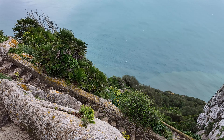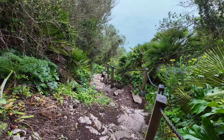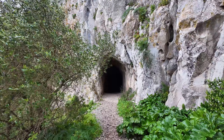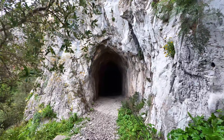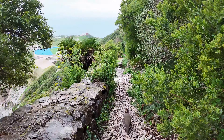From this point you can continue your journey via the Mediterranean Steps, a walking route constructed by the British army as part of access to various defense posts. The steep route of approximately 1.5 kilometers takes you from the top to the southern entrance at Jews' Gate.